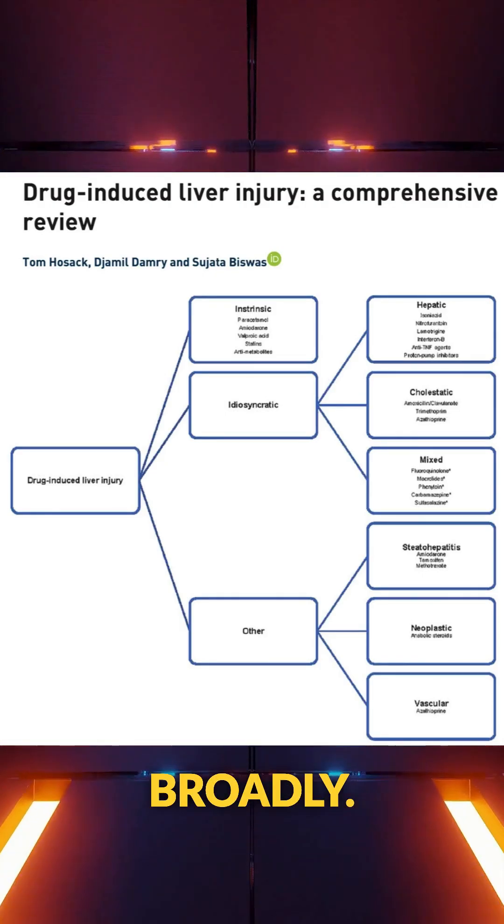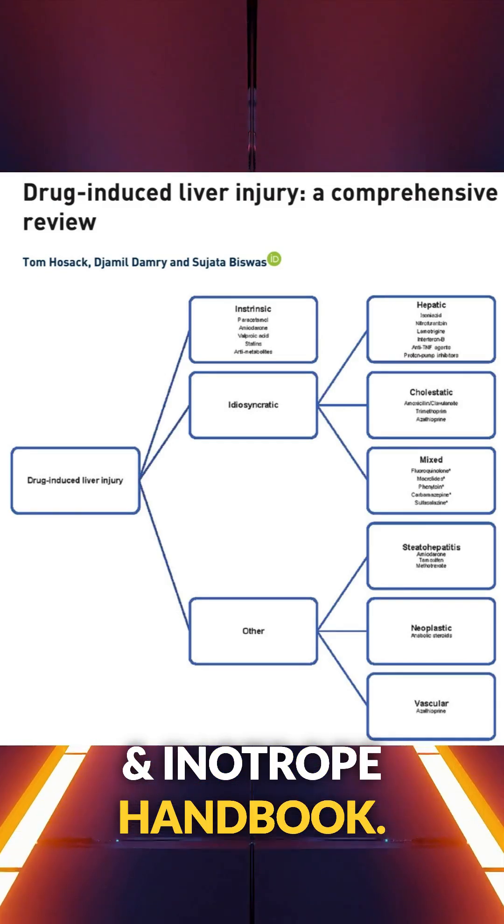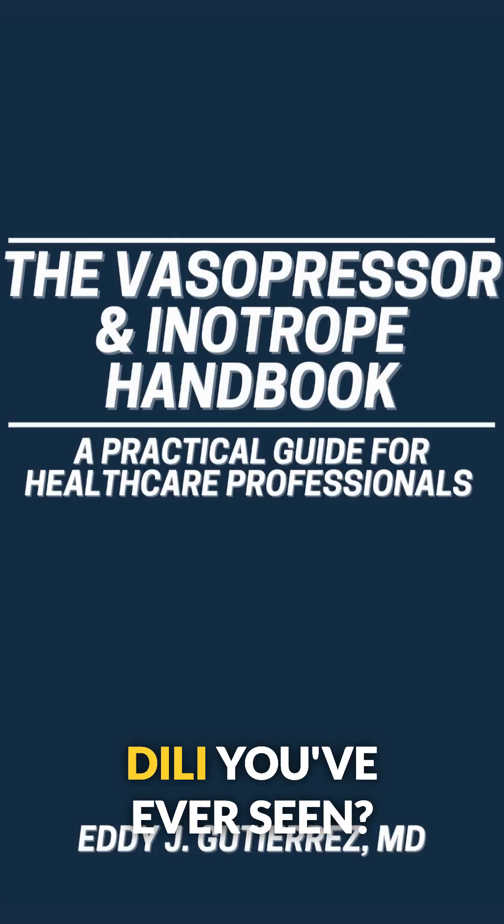Think DILI and think broadly. Hat tip to the authors — don't forget to check out the vasopressor inotrope handbook. What's the most surprising case of DILI you've ever seen?